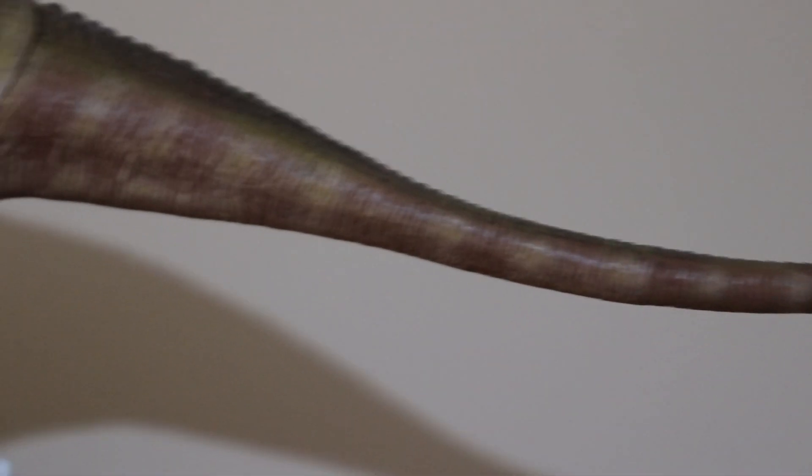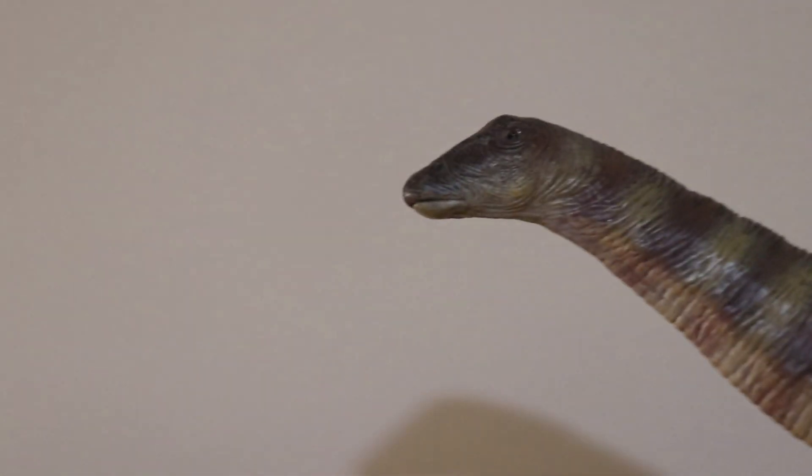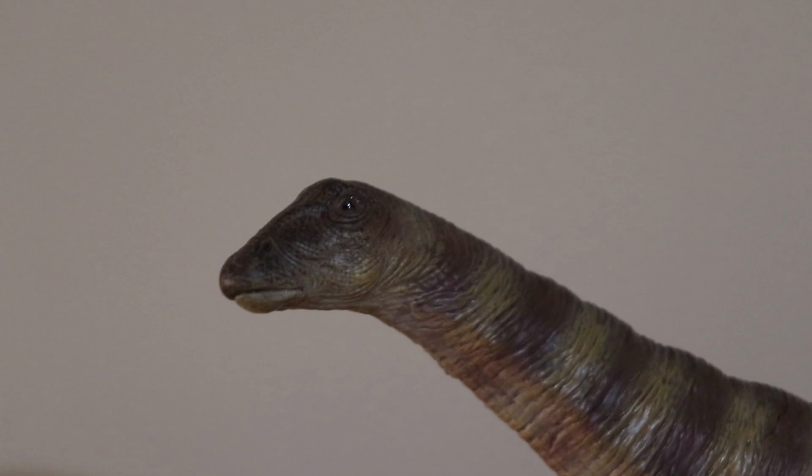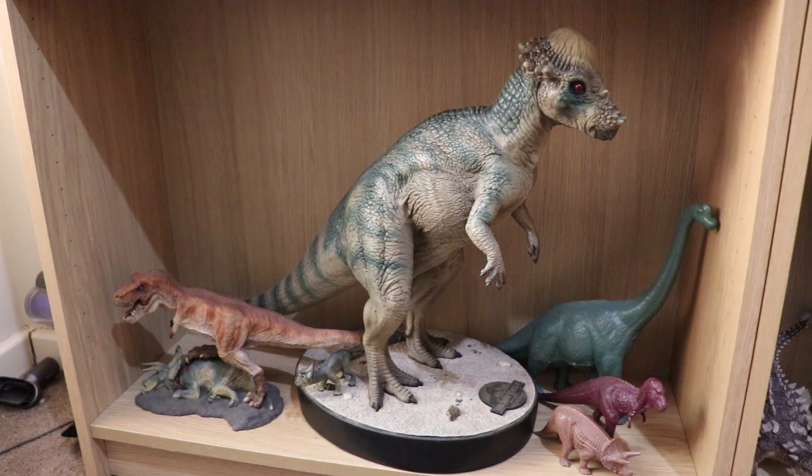On top of this, my arm's getting a bit sore holding this camera. Here we have the Nanmu Studios Apatosaurus on top — he's too long to even go in any part of the display cabinet, so he's standing on top quite tall and proud.